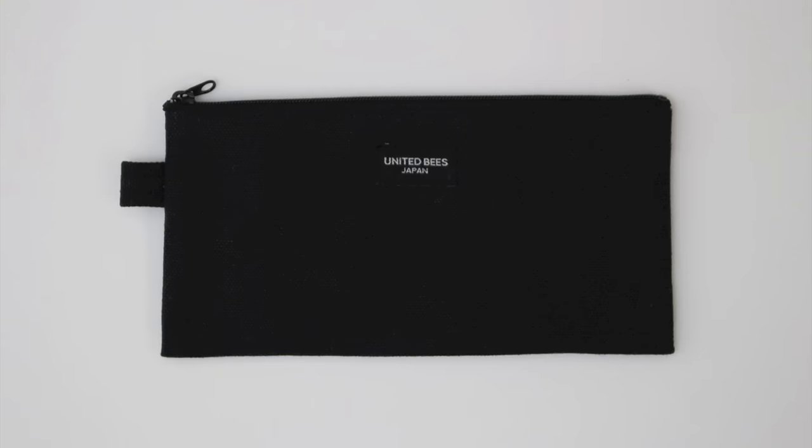I bought this simple pouch — it says 'United Bees Japan.' You know me, I love simple things. When I'm on the go I can just put my pens, my water brush, and my travel-sized watercolor set in here. There's also a pen loop so you can put a pen in here.